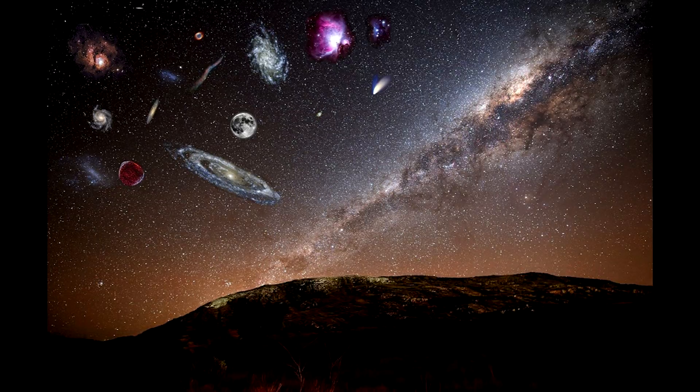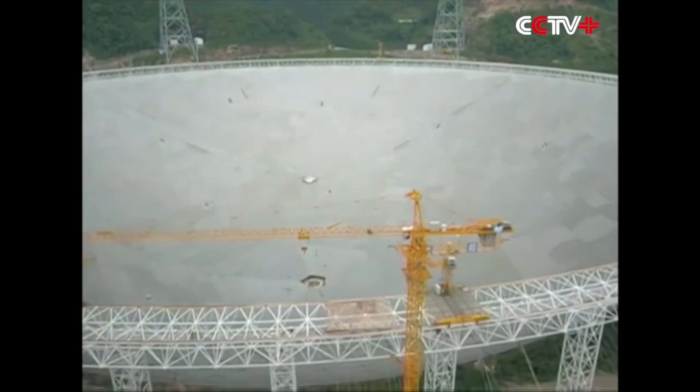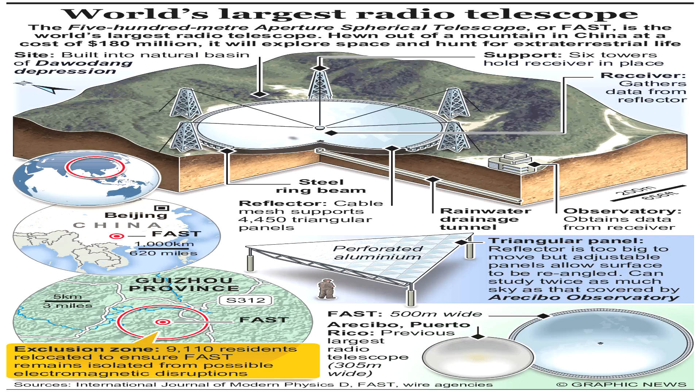The Aperture Spherical Telescope will be used to explore some of the most amazing objects in our universe — the ones we know the least about. This massive telescope will be focusing on black holes and pulsars, and will aid in the search for life outside of our planet. Also known as FAST, it is not only the largest ever made, but also the most sensitive. Now that construction has finished, it has begun going through a testing phase which could last months of debugging before it's ready for operation.